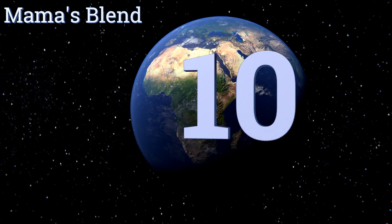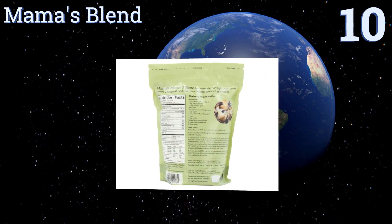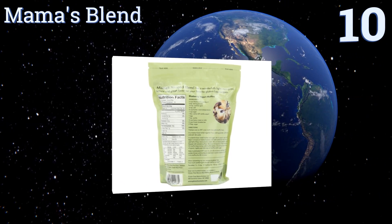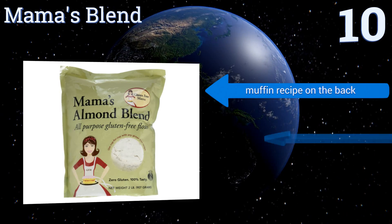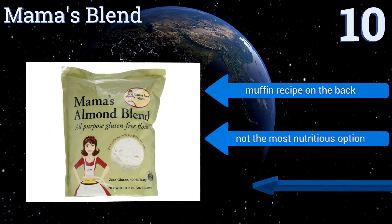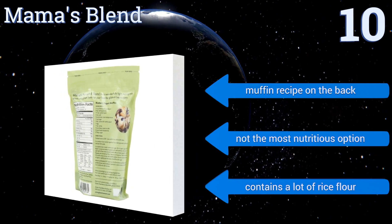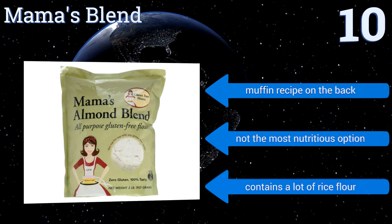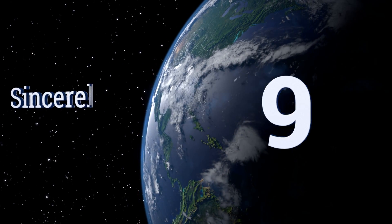Starting off our list at number 10, Mom Knows Best and Mama's Blend lets you bake in a grain-free kitchen. It contains a mix of flours, meaning there's no need to buy any others because this one works well as an all-purpose solution. It does have a high carb count though, and it comes with a muffin recipe on the back. However, it's not the most nutritious option and contains a lot of rice flour.